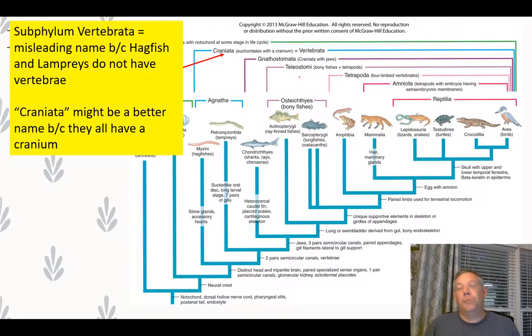We're very familiar with the subphylum Vertebrata, though it's a name that's a bit misleading — not all members have vertebrae. Hagfish and lampreys have a notochord but not vertebrae, yet they're still considered vertebrates. That's why your book suggests the name Craniata. Whether that will catch on is uncertain, but they all do have a cranium — a skull.